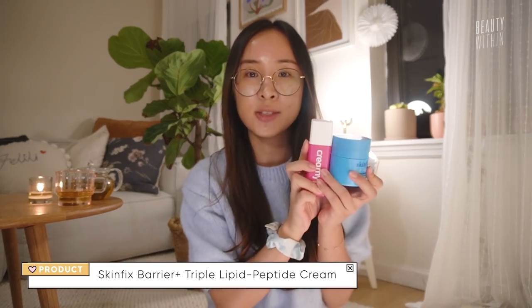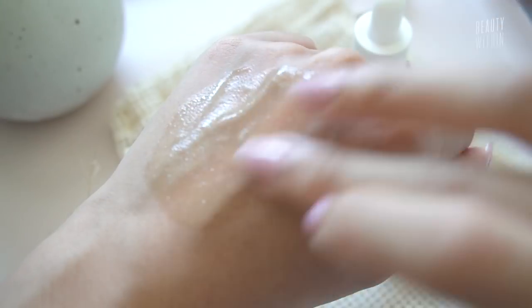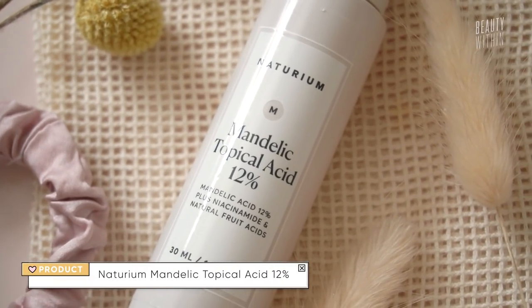On really cold and dry days I was using the Fresh moisturizer or the SkinFix Barrier Triple Peptide. There's also the Dr. Wu 18% Intensive Renewal Serum with mandelic acid — this is more like a toner consistency, very lightweight. I've been using it for years; it was the first mandelic acid I ever used. It's more potent in the mandelic but doesn't have the power of alpha arbutin that the Creamy one has, so I'll go in with a really soothing, calming serum after, especially in winter. Then there's also the Naturium Mandelic Topical Acid 12% which also has some niacinamide and other fruit acids — it's in between the two.